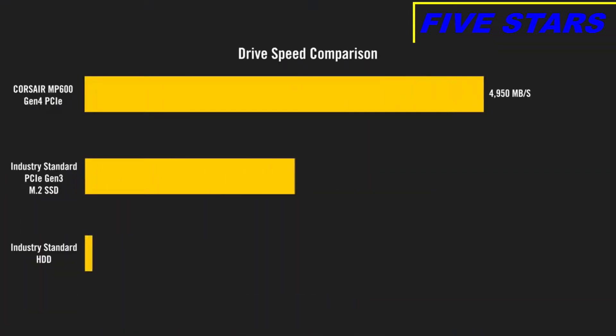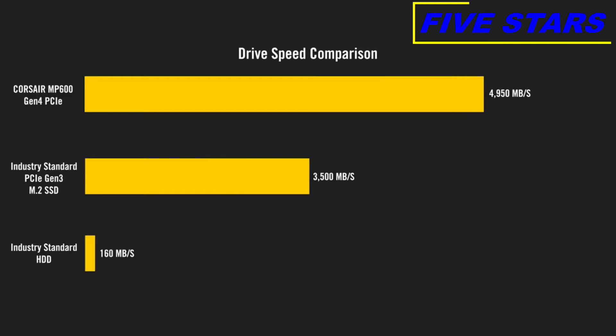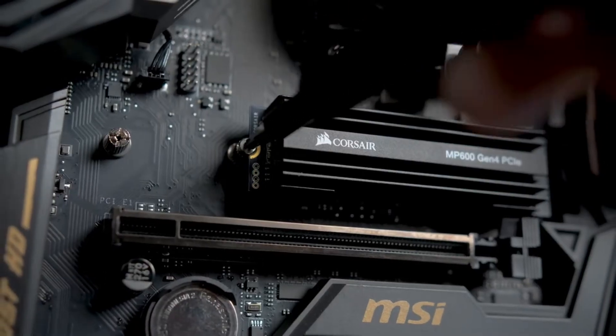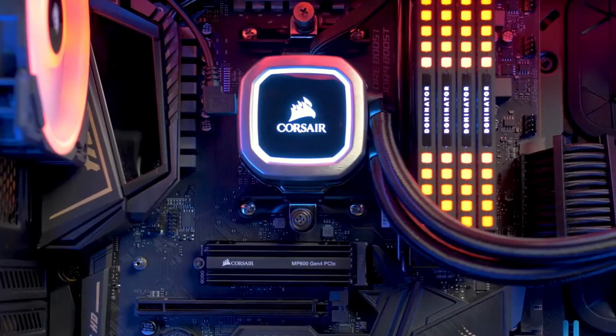With our MP600, you can expect sequential read speeds up to 4,950 MB per second, and sequential write speeds up to 4,250 MB per second. And while you'll get the best performance out of a PCIe Gen 4 system, it is backwards compatible, so you can still expect high speeds on current PCIe Gen 3 systems. With its M.2 form factor, the MP600 is simple to install and will help keep your build looking clean.